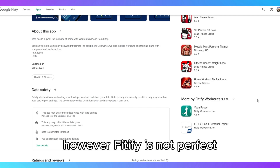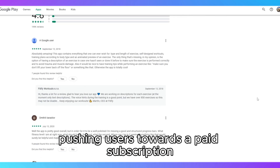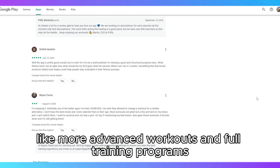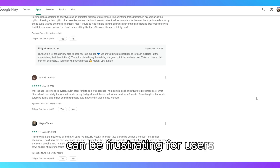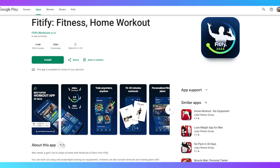However, Fidify is not perfect. The free version is somewhat limited, pushing users towards a paid subscription to unlock premium features like more advanced workouts and full training programs. Another minor drawback is the lack of integration with other fitness apps or wearables, which can be frustrating for users who like to track their progress across platforms.